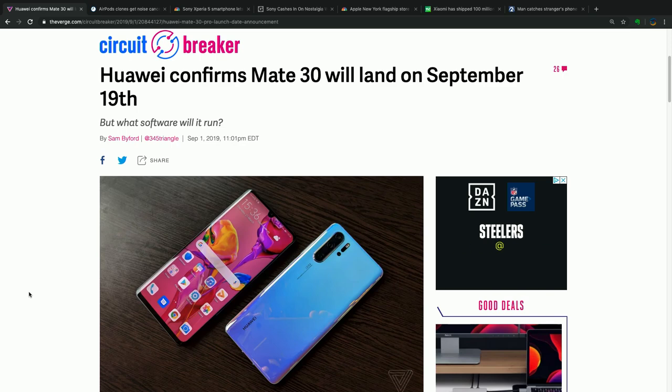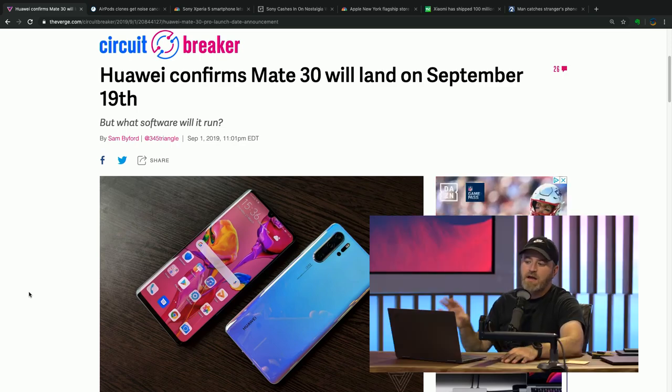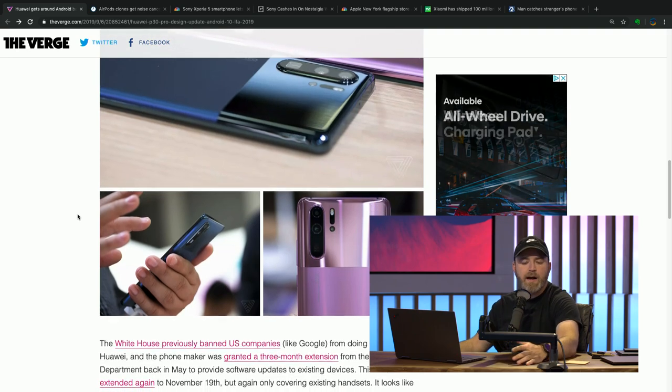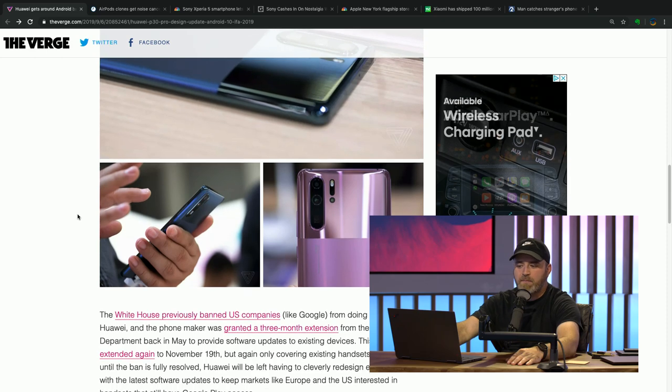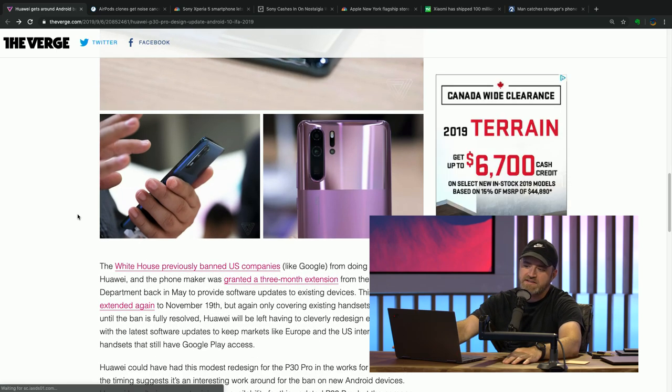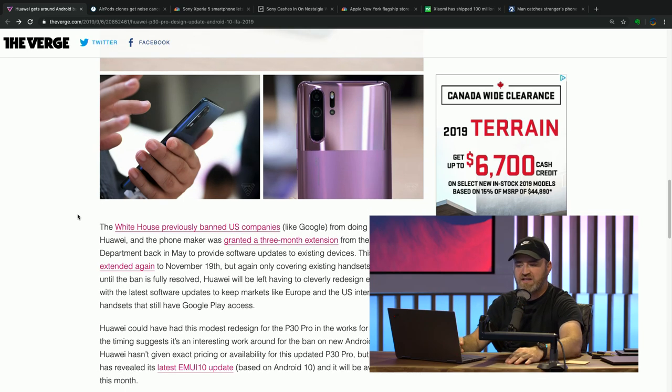This is what makes the upcoming Mate launch in September so interesting. If you can't get Android — or more specifically, if it's going to launch without the Play Store — what does the Huawei equivalent look like on that device? Otherwise, this new-ish P30 Pro is going to be identical to the pre-existing one. It'll have all the key features, the camera, the Kirin chip. It's just a slightly spruced-up P30 Pro, but it gets Huawei's name back in the press cycle at shows like IFA 2019.